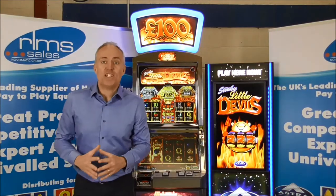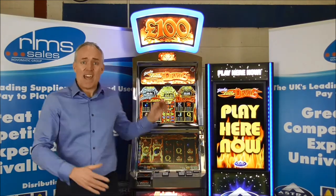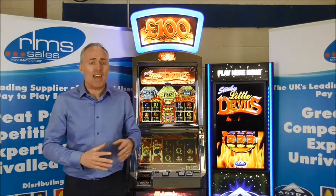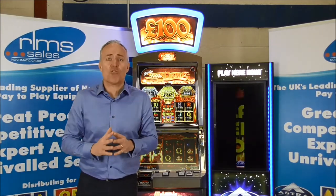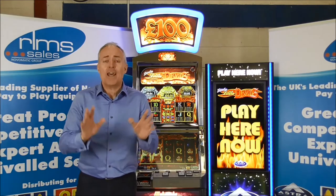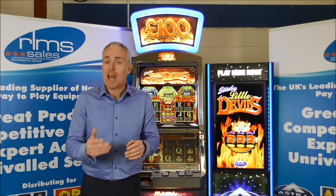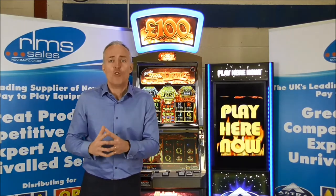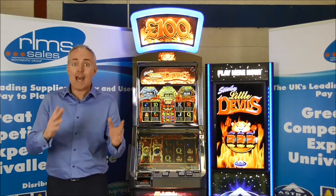What do you need to know as an operator about Astra's Sticky Little Devils? Firstly, it is housed in the visually stunning FV762 cabinet. It comes with an illuminated top box, making it stand out from the crowd and attracting the player's attention. It comes with an NV11 note recycler as standard, allowing you to accept and pay out notes. It is TITO compatible, so when you're ready to move your business to embrace ticket-in-ticket-out technology, Sticky Little Devils can be upgraded to accept and pay out tickets.